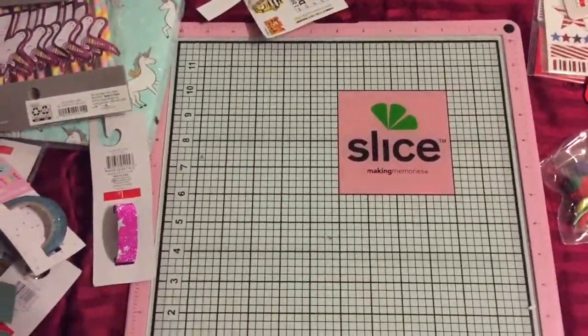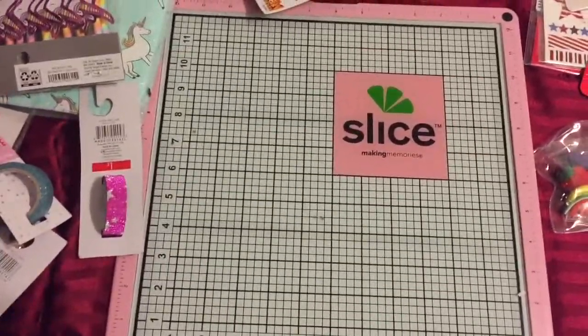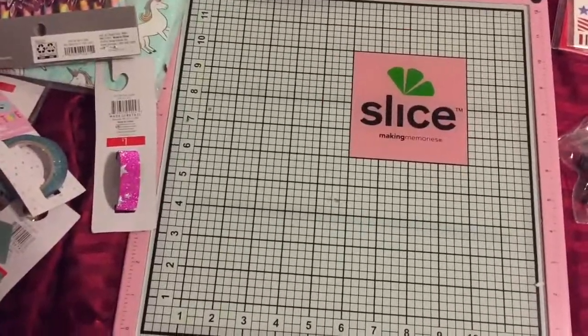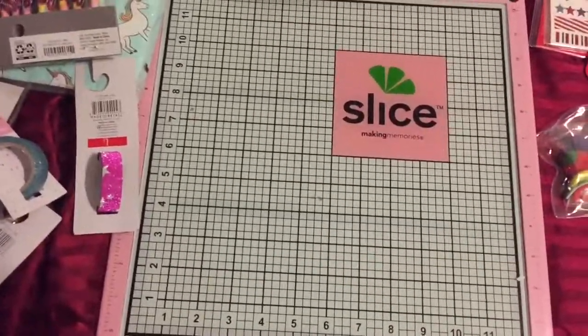Hi everyone, it's Rhonda. Just wanted to show you the quick little haul that I got at Target today. I went there looking for a specific thing and of course I didn't find that thing, but I found so many others.